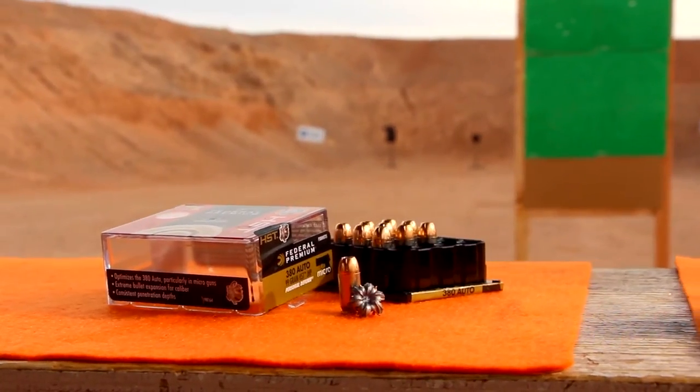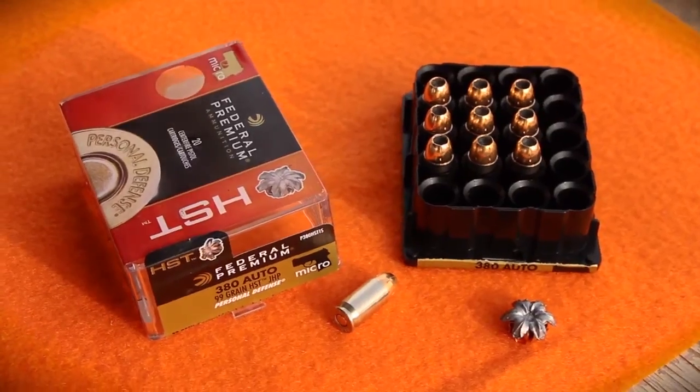So when you go to make your next purchase for your 380 Auto personal defense round, we'd like you to choose 380 HST from Federal Premium Ammunition. For more information on HST and other products, check federalpremium.com.